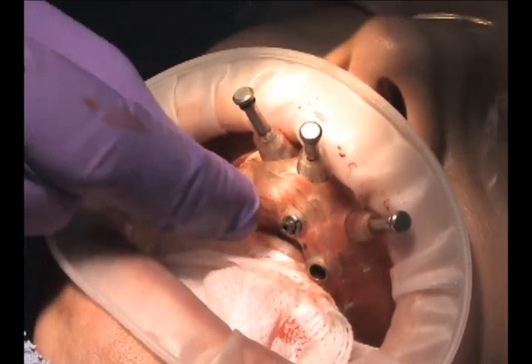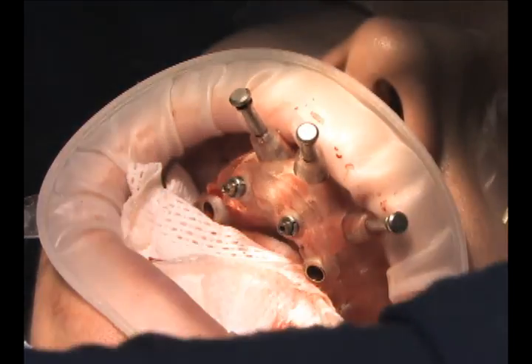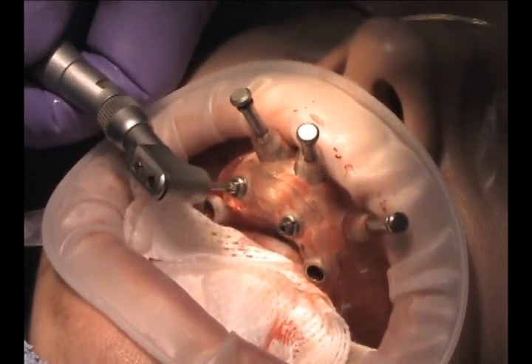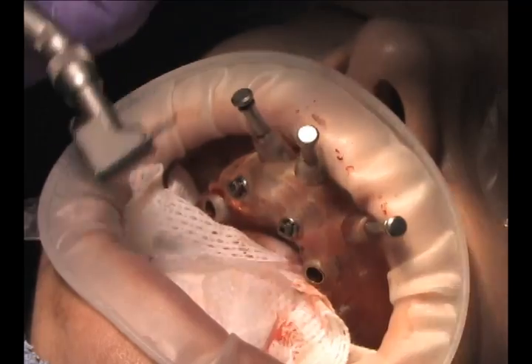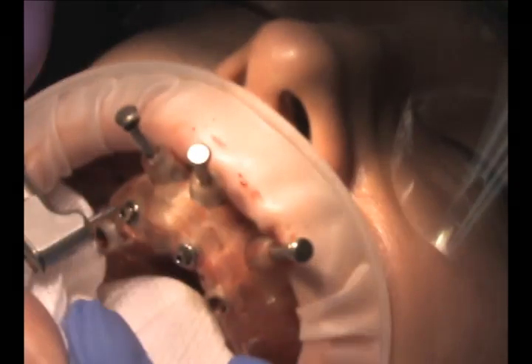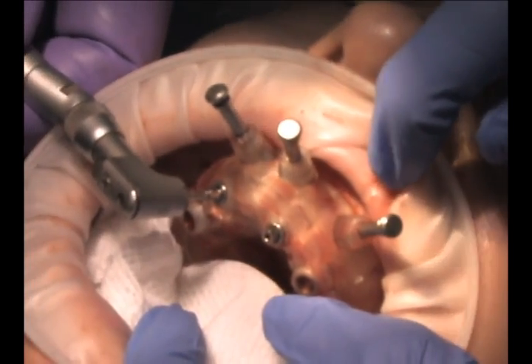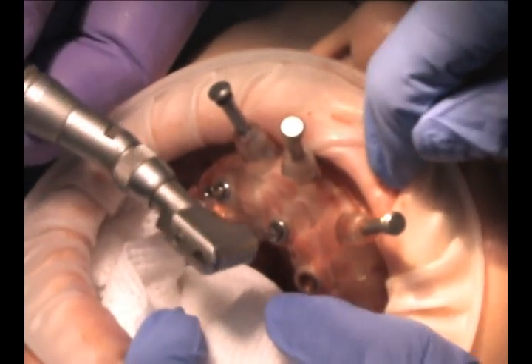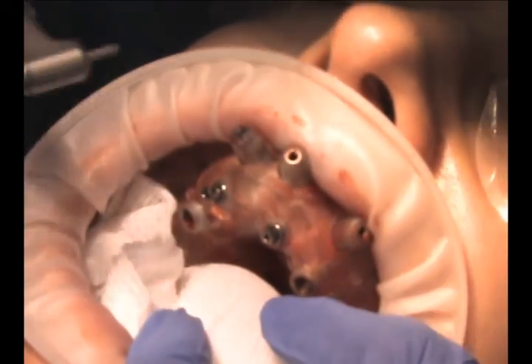Here we're putting in the other template abutment to fixate the stent, and then it doesn't matter how many implants you're going to place — at this point all of them go very quickly. It only takes about one minute per osteotomy site. If we had four more to do, meaning a total of six, it would only take two to three minutes longer than what we're seeing right here.